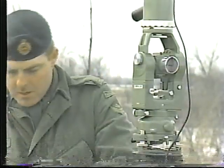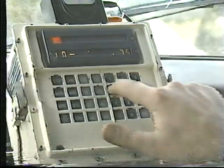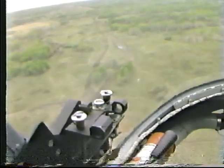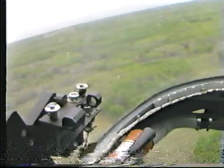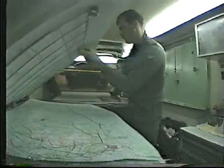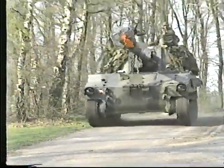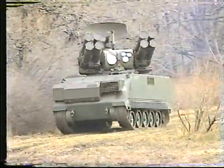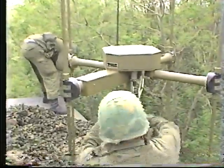The field survey squadron provides precise positional data using conventional, satellite, or inertial survey methods. This information is used to support navigation systems for map and chart production, to locate various theater and core weapons systems, including air defense guns, radars and missiles, and for electronic warfare and directional communications equipment.